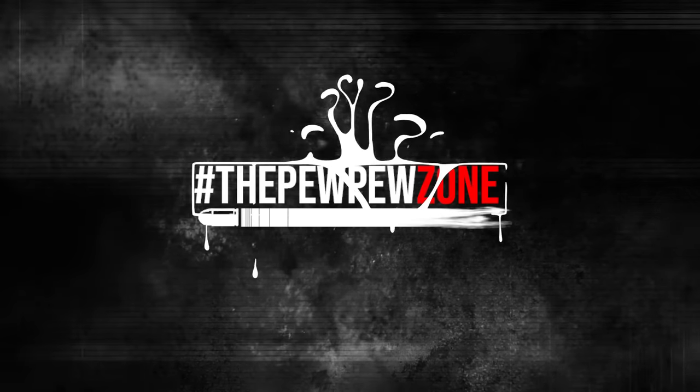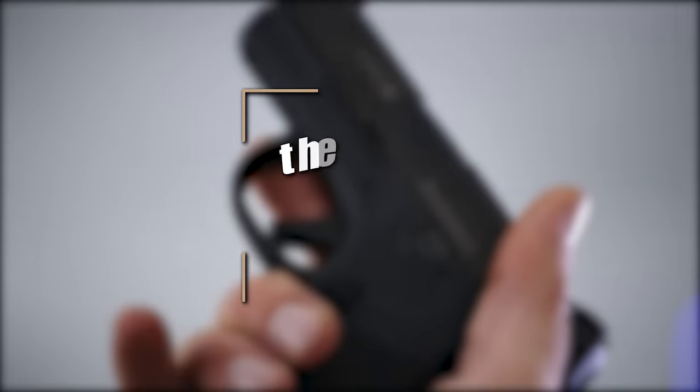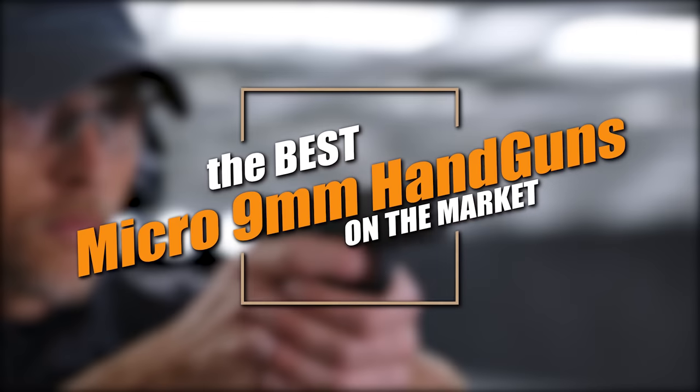Welcome back to the PPZone. This is your host, Mike. In this video, I'll talk about the best Micro 9mm handguns on the market today.